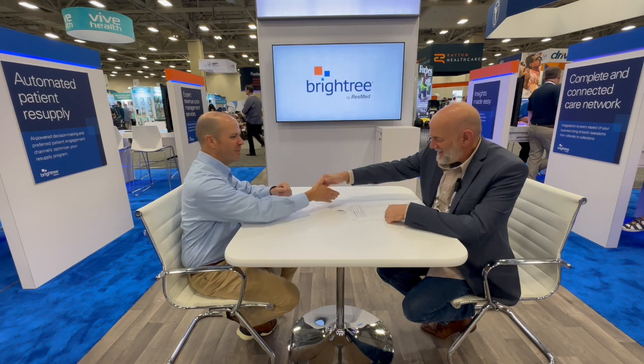Good morning. My name is Rick Nayer from H&E Business and welcome to MedTrade 2023. I'm pleased to be sitting here with Mike Lorenz from BrightTree. He is the VP of Resupply. Good to see you.